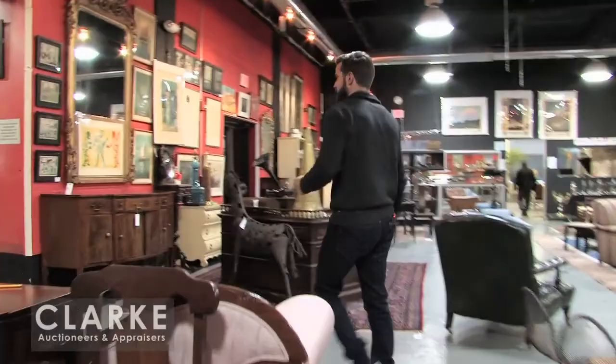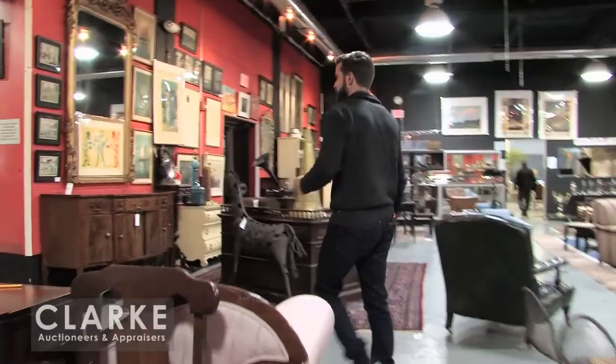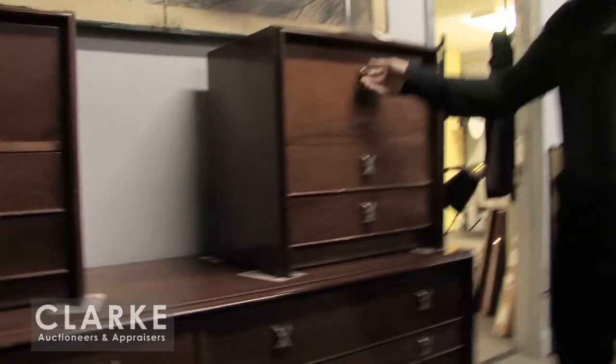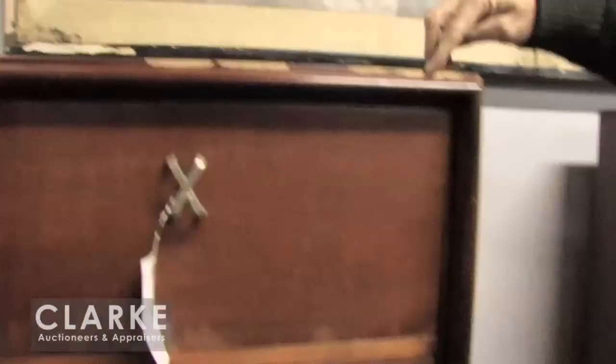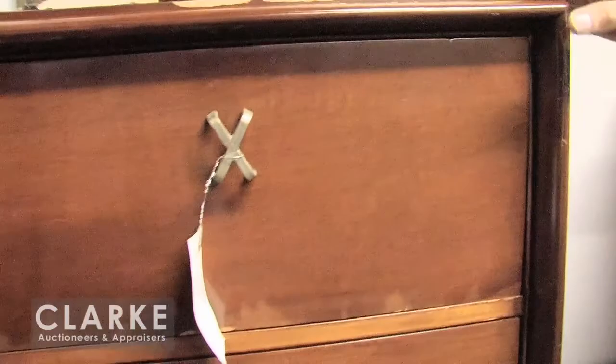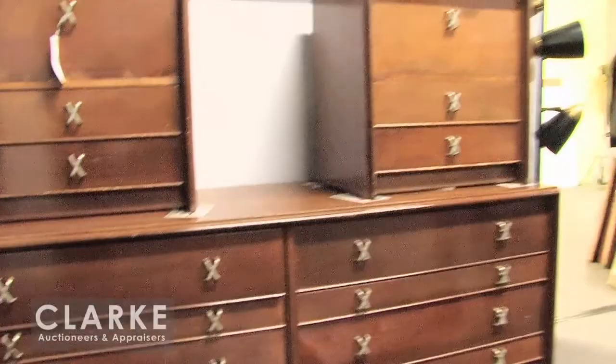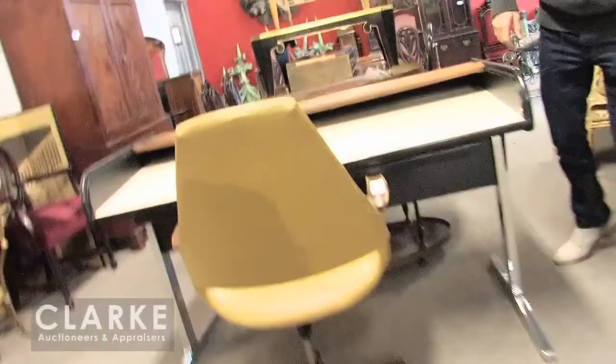I'll take you into the back where we have a few other pieces, including a nice dark finish Paul Frankel bedroom set, a nice long chest, and two drop front end tables. The end tables are very nice — there is some finish loss, not chips, just a finish loss. These are actually in really good condition, minus the small discolorations and the finish losses. Usually these things are pretty beat up, but these ones are in nice structural condition.